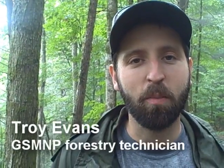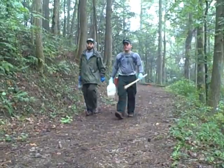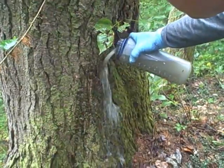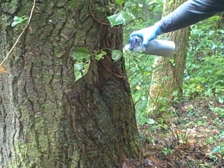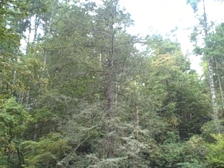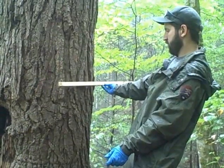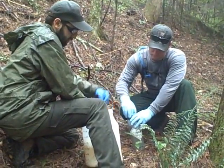Hi, I'm Troy Evans, I'm the Hemlock Crew Lead Forestry Technician here for the Great Smoky Mountains National Park, and we are here at Rabbit Creek Trail in the Abrams Creek area of the Smokies on the west side of the park today treating eastern hemlock trees for hemlock woolly adelgid. Hemlock woolly adelgid, if you're not familiar with it, is a small aphid-like insect from Japan that has infested most of the hemlock trees in eastern North America since the early 1980s, which is really when the infestation started.